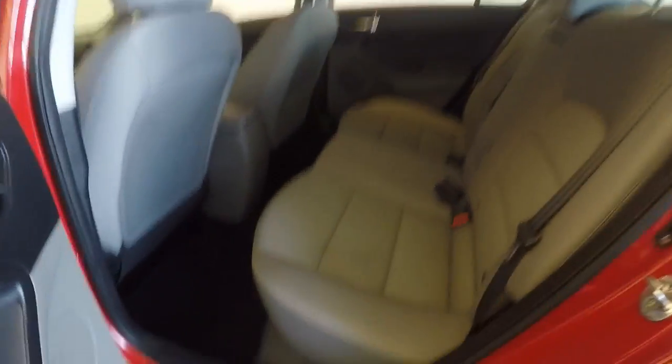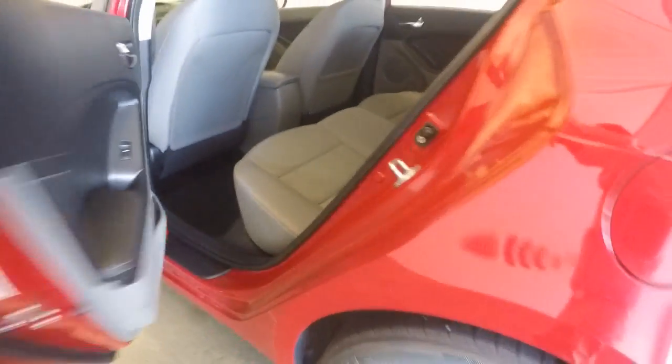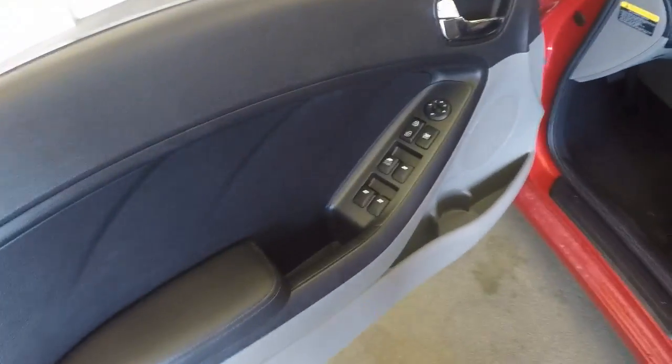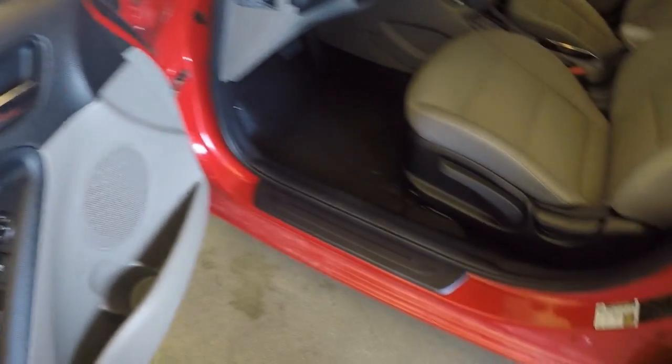Good tires on them, nice interior. Got the mirror, door, lock, and window controls on the door.